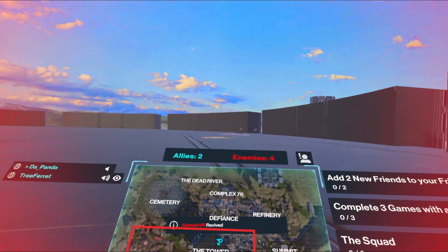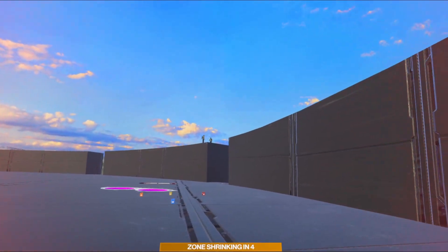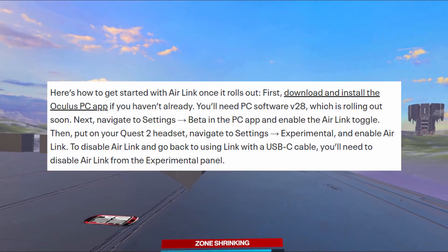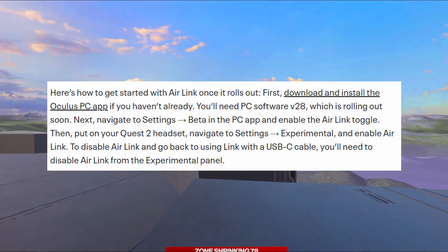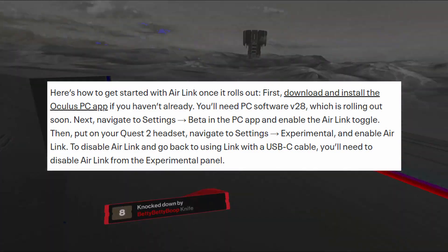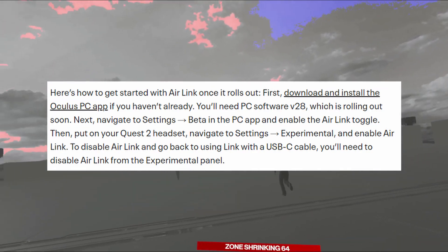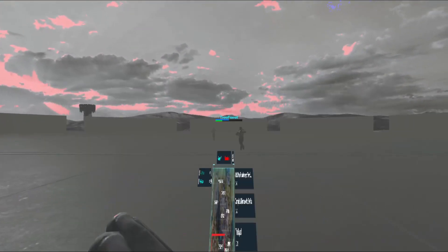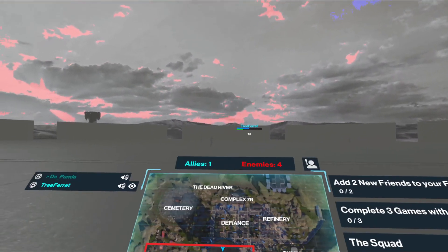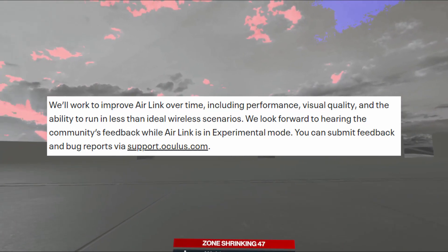Check out my tutorials on routers for Virtual Desktop after this video, because the same concepts apply to Air Link. Here's how to get started once it rolls out: download and install the Oculus PC app, then navigate to Settings > Beta and enable the Air Link toggle. Then put on your Quest 2, navigate to Settings > Experimental, and enable Air Link. To disable it, go back to the experimental panel.